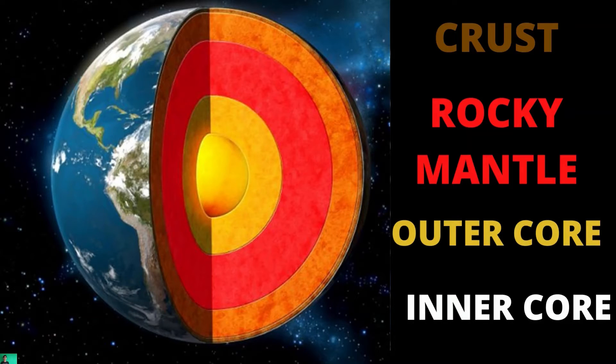They move around constantly, and that's what causes earthquakes. There's the mantle, where molten iron and nickel flows. Then there's the outer core and the solid inner core, made of iron. And these two places are extremely hot, even hotter than the surface of the sun. Temperatures near the core can reach up to 6,000 degrees Celsius.